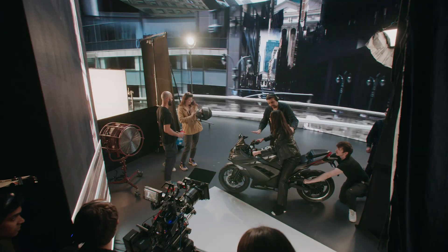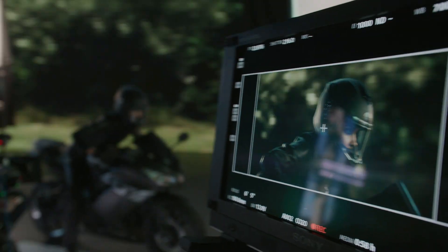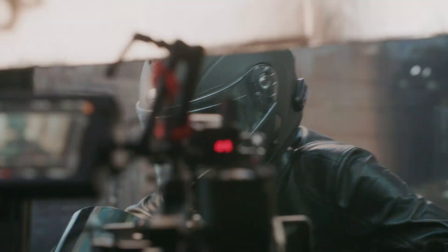It's really that marriage of digital and practical that really sells the mood — when the actor is walking through and you can see the foreground elements blur out. Not only an in-camera background, but we're getting real lighting on the actors, whether it's pre-existing content or our Unreal Engine real-time content.